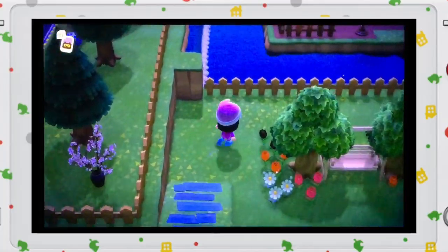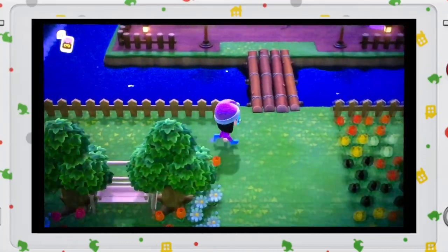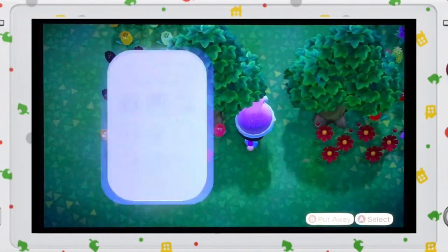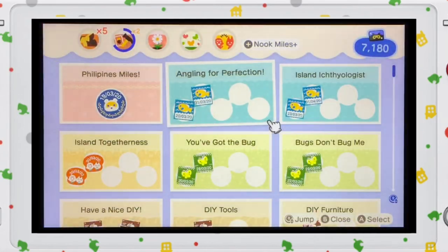Just so you know guys, you can check how many times you have ordered from it by checking it on your Nook Miles app from the Nook phone.